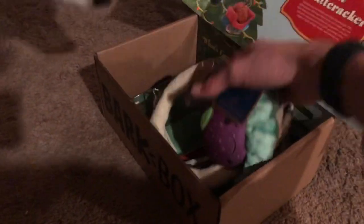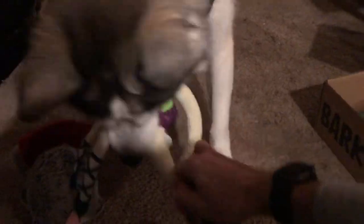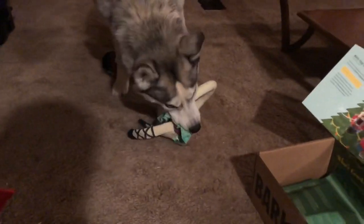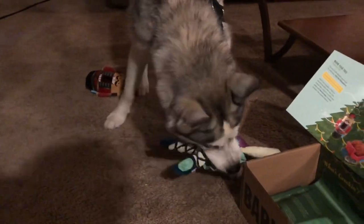Next, we have what looks like a little rope toy. Misa likes to play tug a lot, so that'll definitely be helpful. She wants to play tug already — that's her favorite game, she prefers it over fetch. Let's pull the tag off. This thing looks like a blueberry or a grape, it's got a little skirt — pretty cute actually. And it has a crunch on the inside too. Anything that makes sound, she loves.